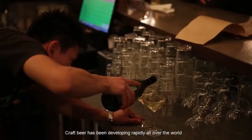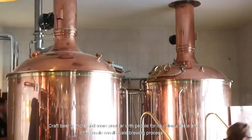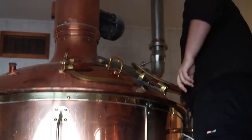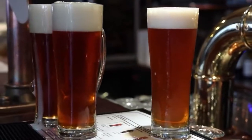Craft beer has been developing rapidly all over the world. Craft beer is more and more popular with people for its colorful taste and fine-scale small-scale brewing process. Do you know the composition of the machinery and equipment in brewpubs and breweries?